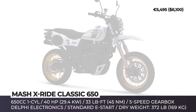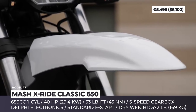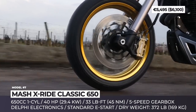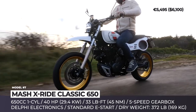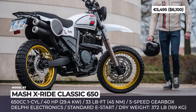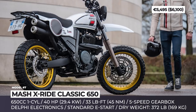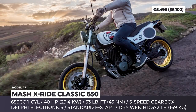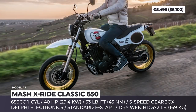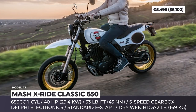Mash X-Ride Classic 650. The French Mash Motorcycles has been known predominantly for their affordable air-cooled 125 and 250 singles. With this brightly fashioned single cylinder, the company makes an ambitious move to enter a larger market segment. The bike's 650cc 4-stroke single cylinder delivers a peak output of 40 hp and 33 lb-ft of torque. Power is converted through a 5-speed gearbox, while electric start and ABS are standard.